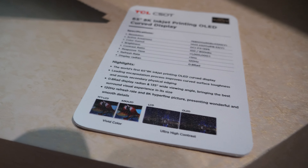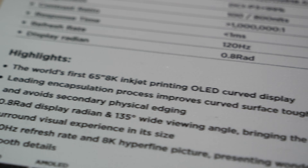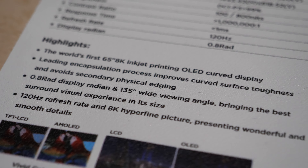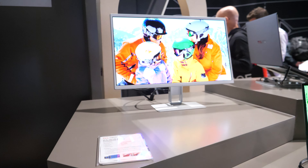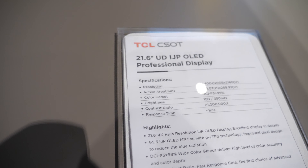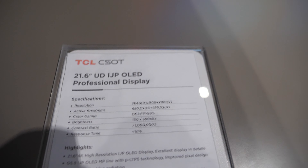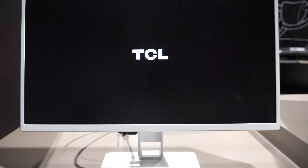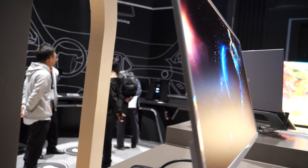Here's a huge new development from TCL CSOT at Display Week 2024 — an inkjet printed OLED. They've been working on inkjet printing for a few years to get it right. This is a world's first 65-inch 4K inkjet printed curved OLED display with a 135-degree wide viewing experience.